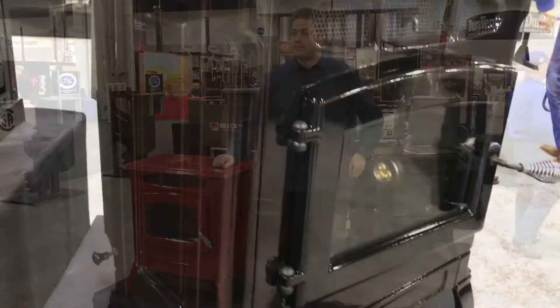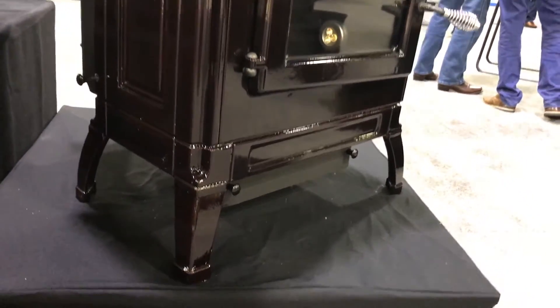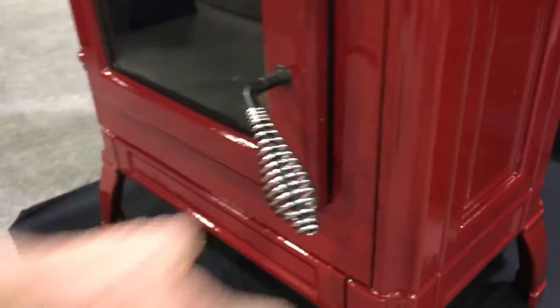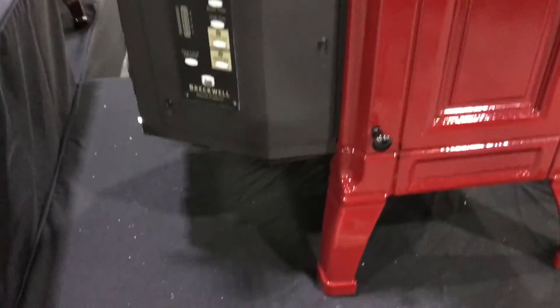This is the cast iron series by Breckwell. We'll give you a close-up here. You can see the nice porcelain finish with the ash drawer down below. It's available in a handful of colors. You can see there's the burn pot with the operable door. The heat's going to blow up the top of the unit there. And you can see the hopper's on the top, as well as manual control on the side.